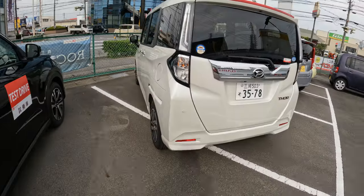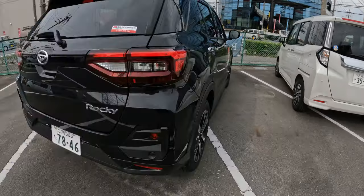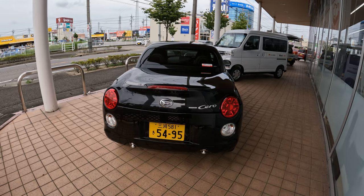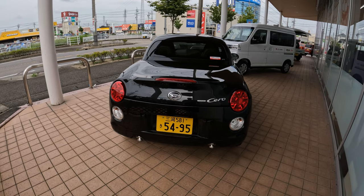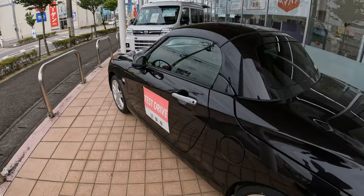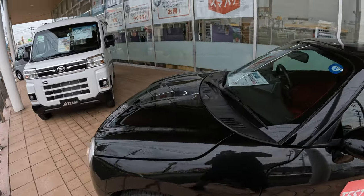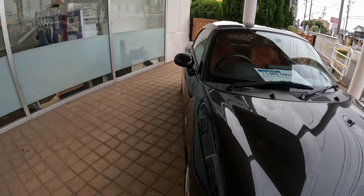These are white plate cars — they have five numbers on the plate. Here we've also got a little K convertible with dual exhaust pipes at the back. It's $20,000 for this little convertible.